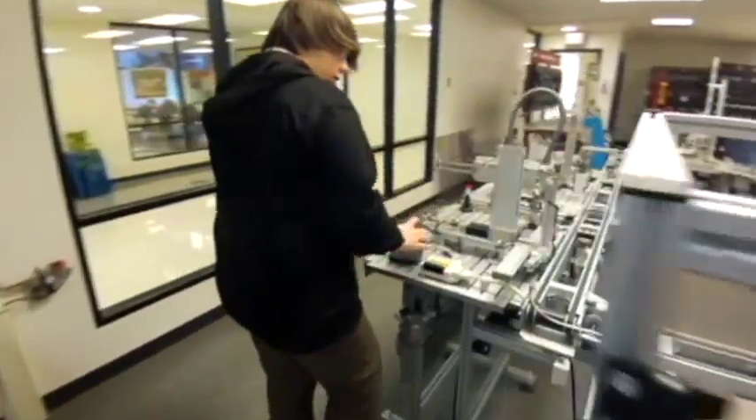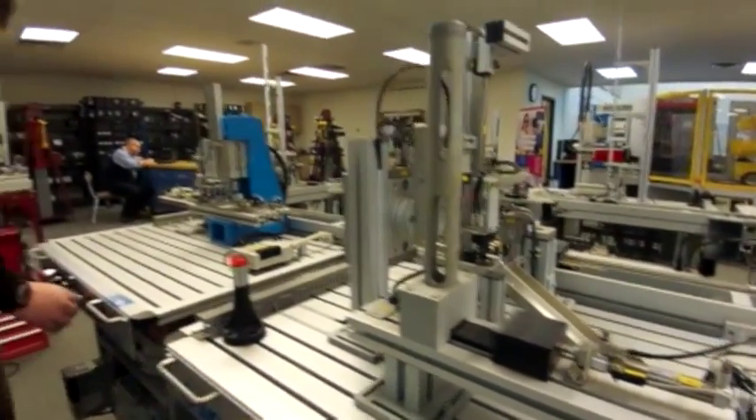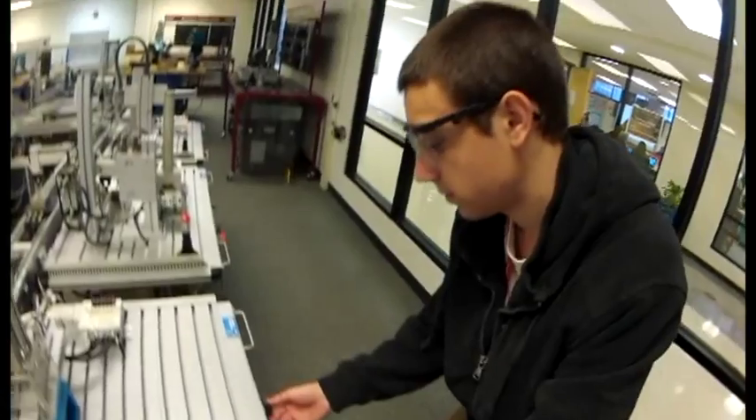CNC is basically what you see when you go into a factory — drills, lasers, really extreme air pressure to cut metals.